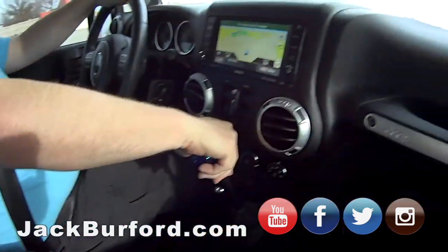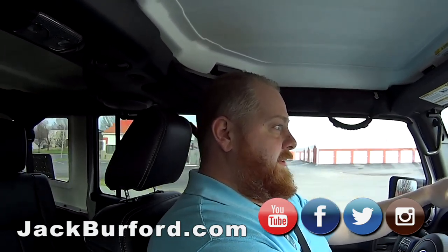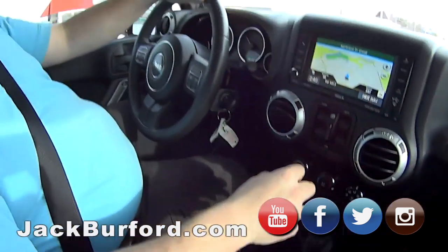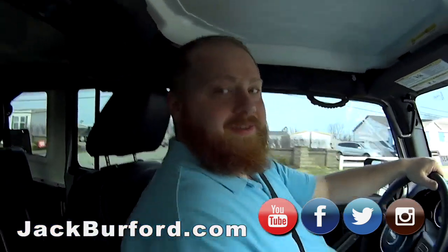Did you know last night was the last full moon of the decade? Anyway, hey — check us out, man. It's a Jeep thing — come get it! This one's clean, I like it. Thanks!